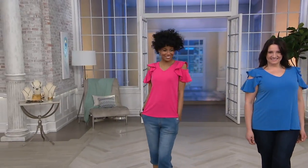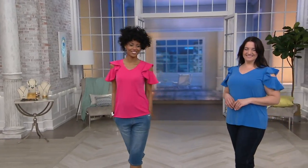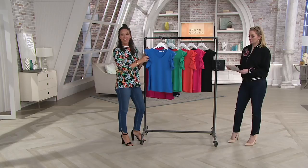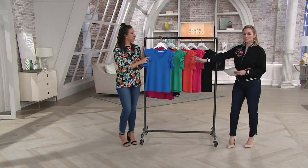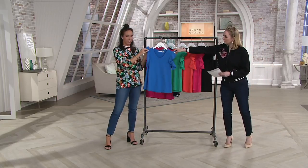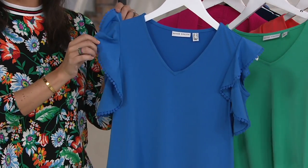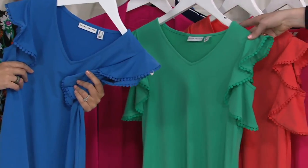35 percent clearance price — we're saving 35 percent, and with the clip plus the clearance price, that's some great clearance today. Really, really good. Okay, here are our colors: we have the anchor blue, which I would say is a muted royal.